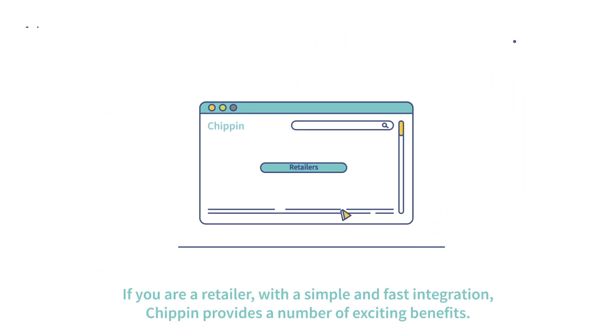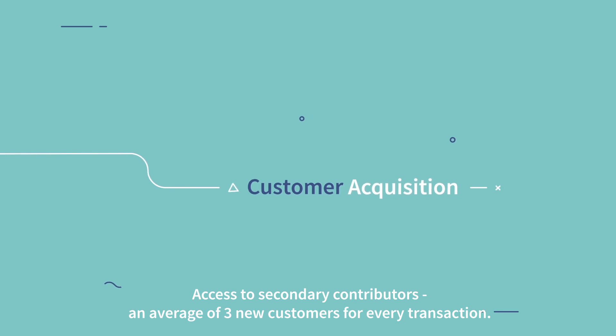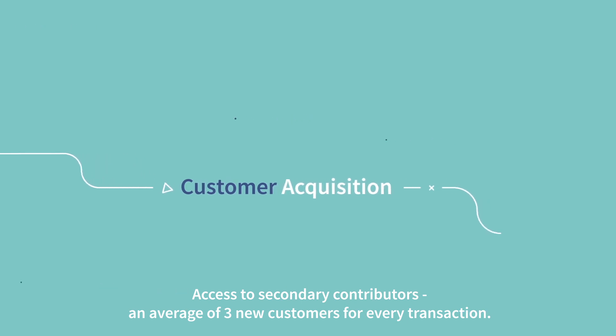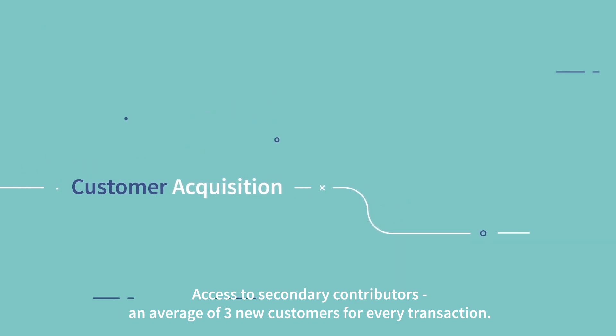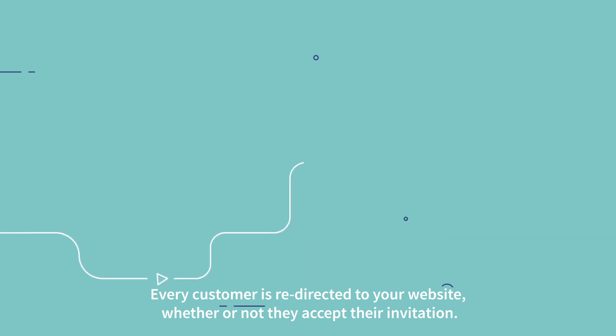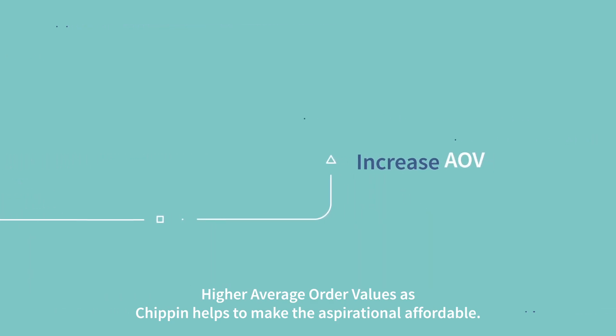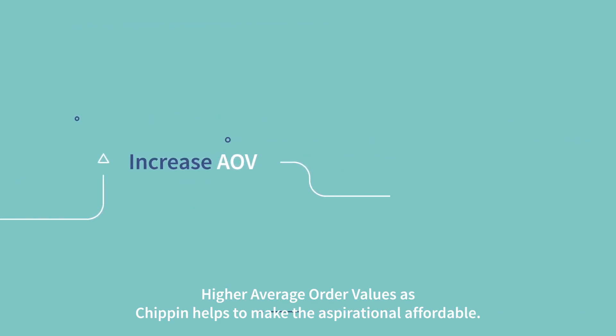If you are a retailer with a simple and fast integration, Chip-in provides a number of exciting benefits: access to all secondary contributors, an average of three new customers for every transaction, every customer is redirected to your website whether or not they accept their invitation, and higher average order values, as Chip-in helps to make the aspirational affordable.